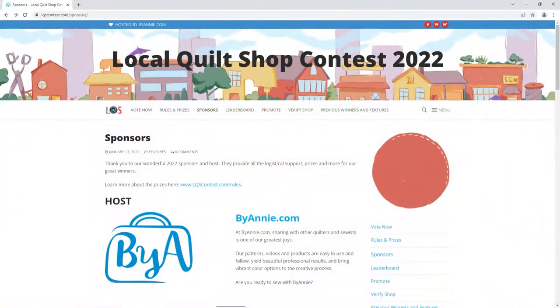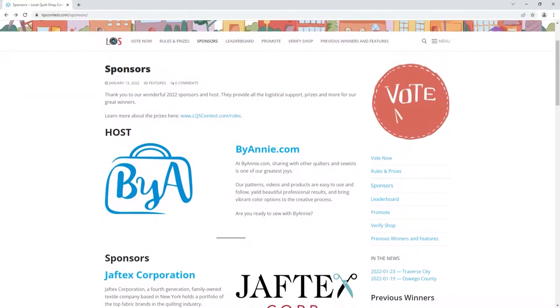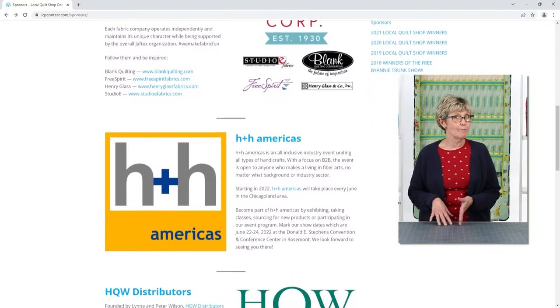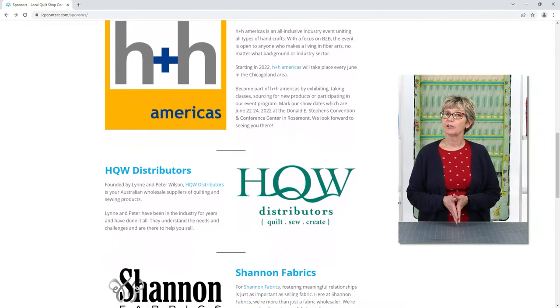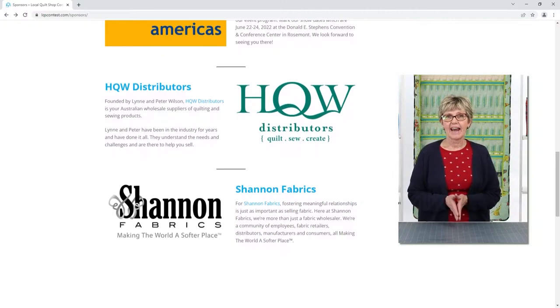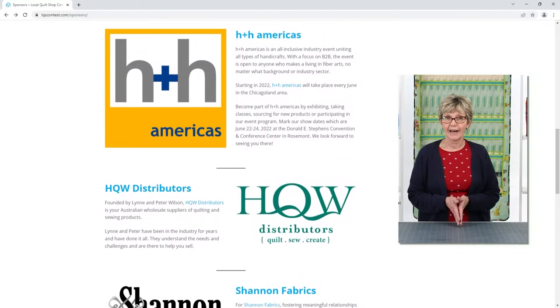We want to remind you that our fifth annual local quilt shop contest is going strong — it's already almost halfway over. Have you voted yet? During this contest, we encourage you to vote for your favorite shop and share what makes them special. Not only do shops get to read all your wonderful comments, but thanks to our amazing sponsors, they're also competing for some really awesome prizes. In addition to ByAnnie, our sponsors this year include the Javtex Corporation, H&H Americas, HUW Distributors, and Shannon Fabrics. You can find out more info about all the sponsors and prize details at LQSContest.com.